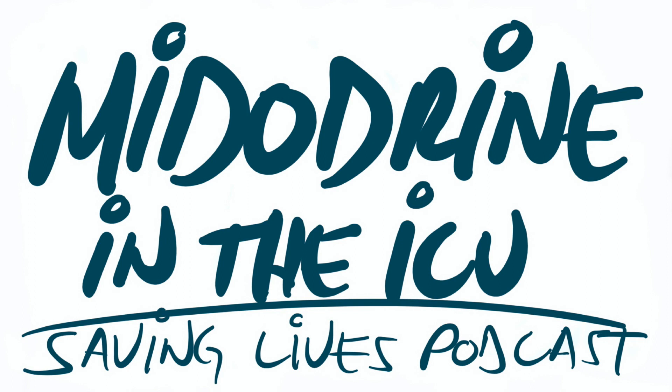Let's talk about how this works. As I mentioned earlier, it's an alpha-1 adrenergic receptor agonist, which means it's going to cause vasoconstriction of both the arteriolar and venous capacitance vessels. It increases peripheral vascular resistance and augments venous return.